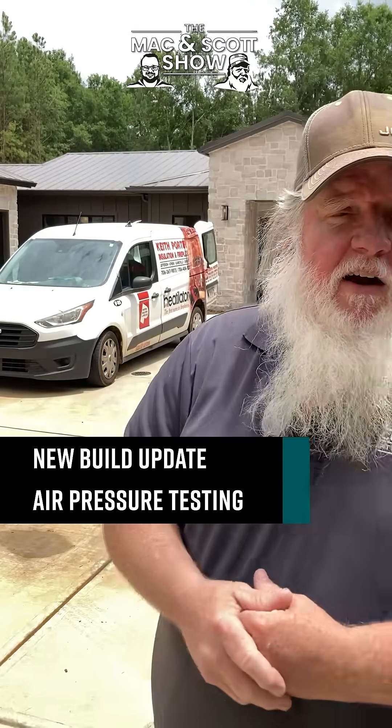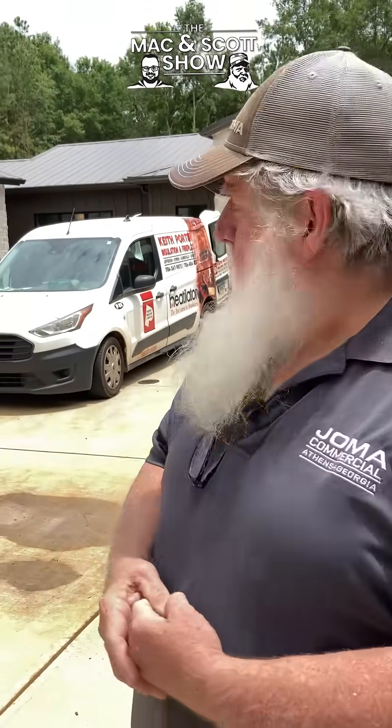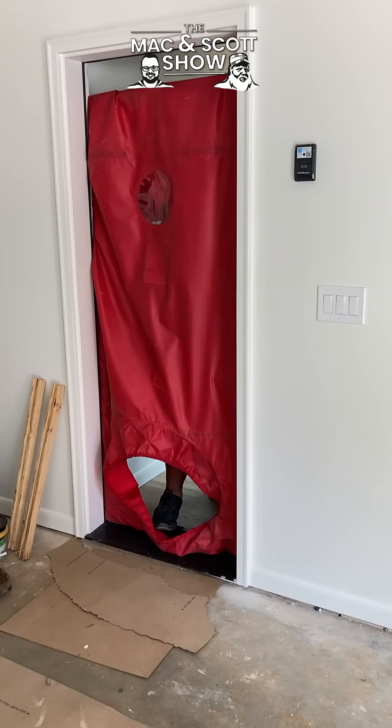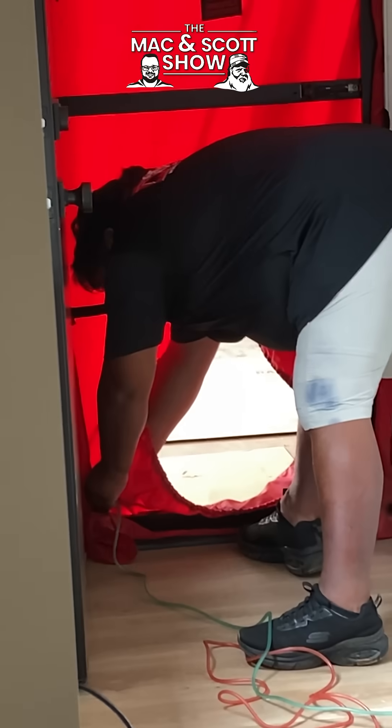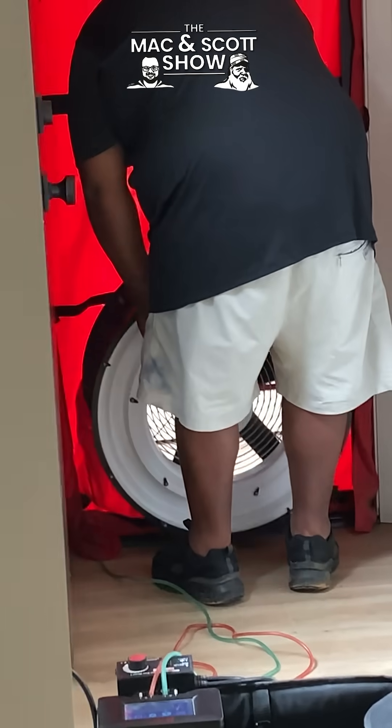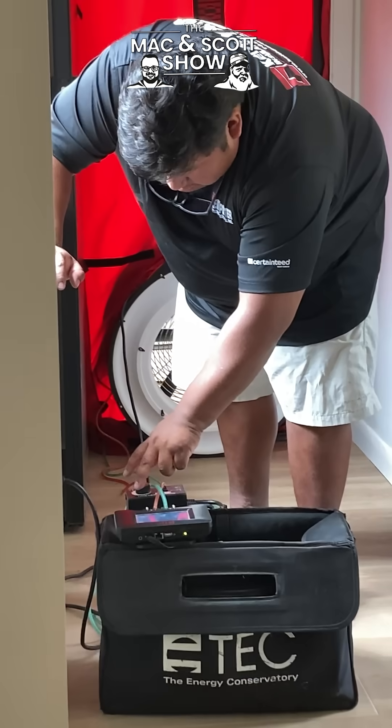I'm Scott and today we're talking about leakage and air infiltration in the house. We have our insulation experts Keith Porter Installation and they're going to do a pressure check test on the house. They set up a blower — basically kind of like blowing up a bouncy house — and then they test the air pressure to see how much you're leaking.